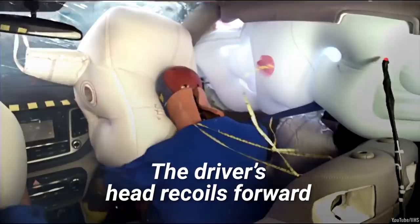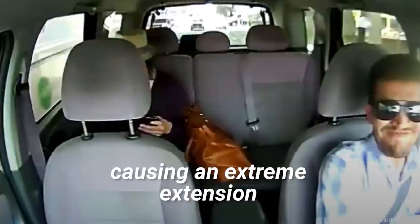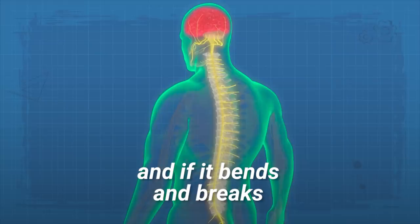Neck. When a moving vehicle hits another object, everything inside the car keeps moving. The driver's head recoils forward, suddenly stops, and then suddenly moves backward, causing an extreme extension of the neck and spine. The spinal cord runs through the neck, and if it bends and breaks, humans can become paralyzed or killed. The solution in our evolved human selves? Just remove the neck.